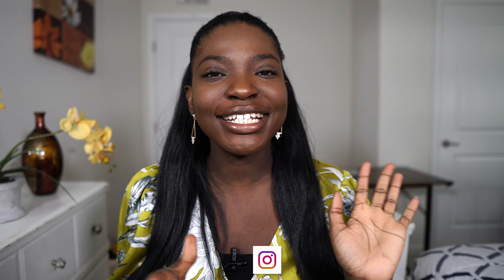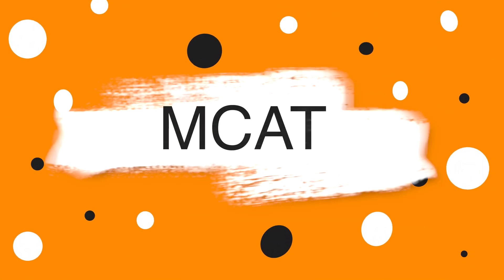Hey guys, welcome back to my channel. Happy new year. If you're new here, hello and welcome. My name is Grace Patrice and I make pre-med content on how to help pre-medical students get into medical school. If you're an old returning subscriber, hello, thank you for sticking with me. We're almost at one year of being on YouTube and it's all thanks to you guys. This video is primarily geared towards how to study for the MCAT. I am a two-time MCAT test taker. The first time I got a 503 and the second time I got a 509. In this video, I'm going to be sharing the strategies I used.